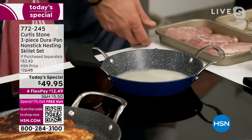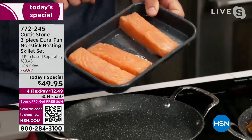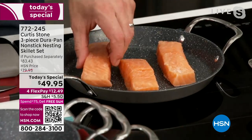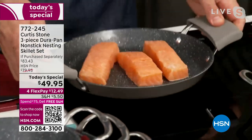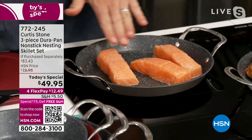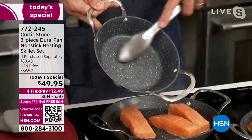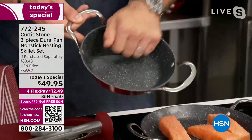It really is a remarkable tool. Our Faroe Island salmon — if you're just tuning in, this has been on fire. It will sell out of the auto ship tonight. We've got about 400 of you that can pick it up on the auto ship and less than 1,000 that can get it in the single. But you can see how it slides around the cookware — the Durapan is so non-stick that absolutely nothing sticks to it.